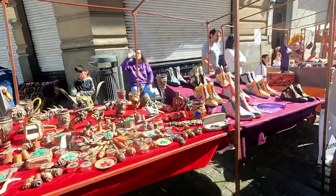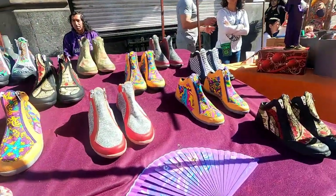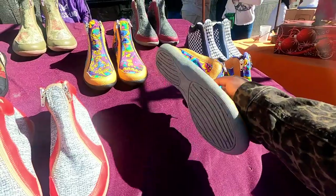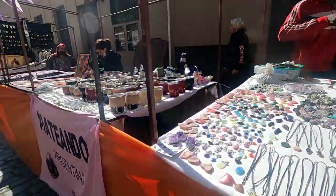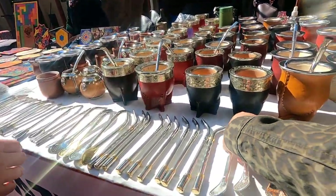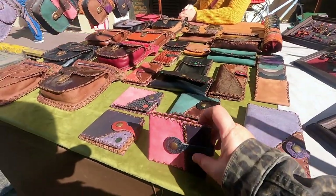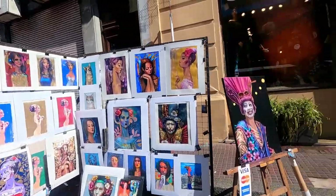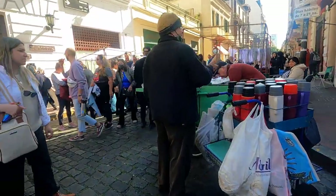In this market you are able to buy basically everything. They have shoes, wine holders, accessories, mate cups and straws, handmade wallets, paintings, and a lot of people.